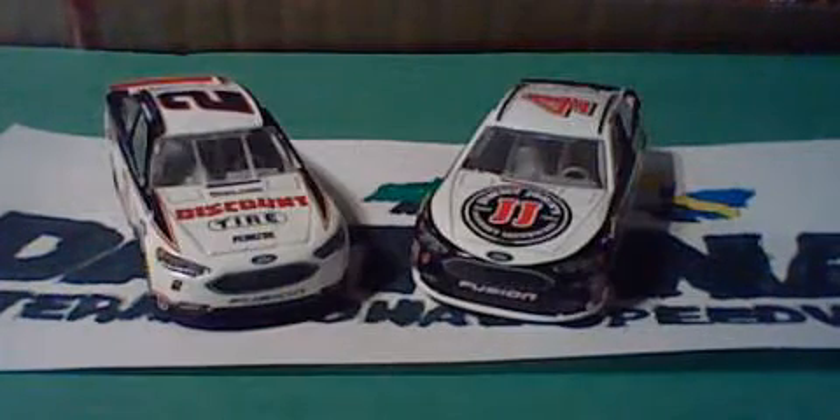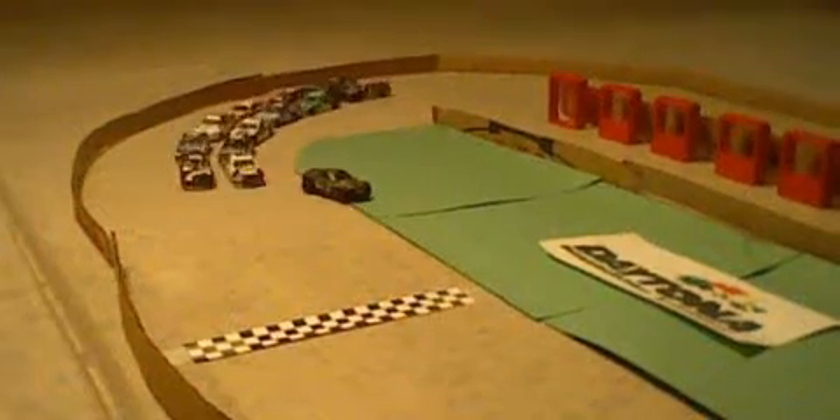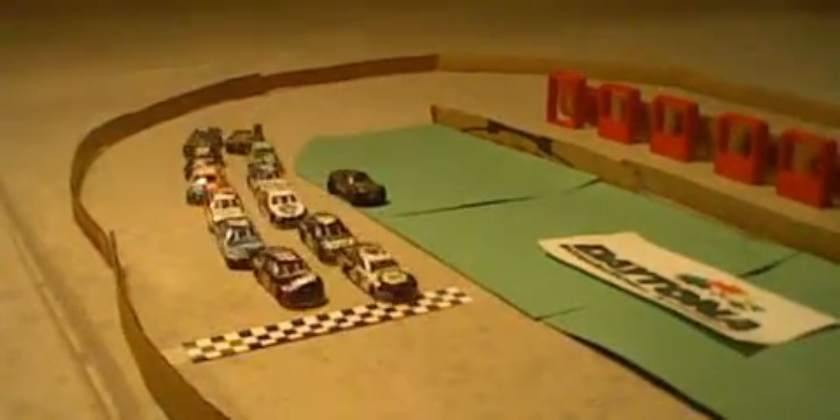Row 2 is Jimmie Johnson and Kyle Larson. Row 3 is Kevin Harvick and Brad Keselowski. Row 4 is Carl Edwards and Kyle Busch. Row 5 is Austin Dillon and William Byron. Rounding out the field in row 6 is Jamie McMurray and Martin Truex Jr. We're ready to get racing here at Daytona to decide the Speedsters Tournament Champion.